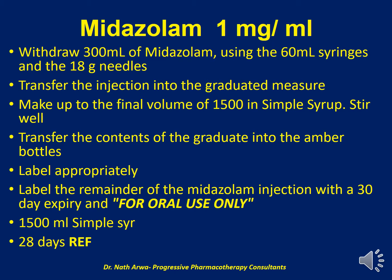For Midazolam 1 mg per ml, we need to withdraw 300 ml of the injection in a similar manner and transfer the injection into a graduated measuring container, then top up to a final volume of 1500 ml in simple syrup. We should then stir well and transfer the contents of this graduated container into an amber-colored glass bottle, which should be labeled appropriately. We should label the remainder of the injection with a 30-day expiry with a caution that it should be for oral use only. For this product, we require 1500 ml of the simple syrup, and such a product is stable under refrigeration for 28 days.